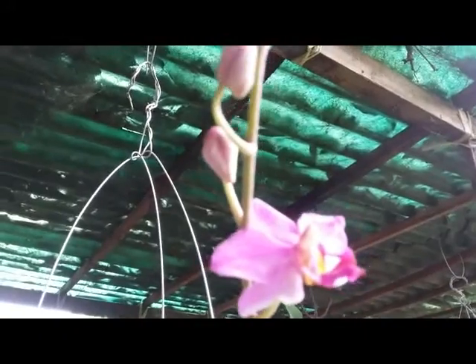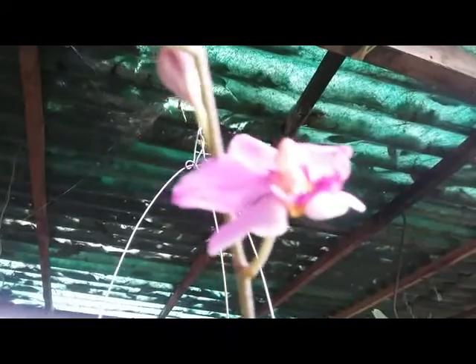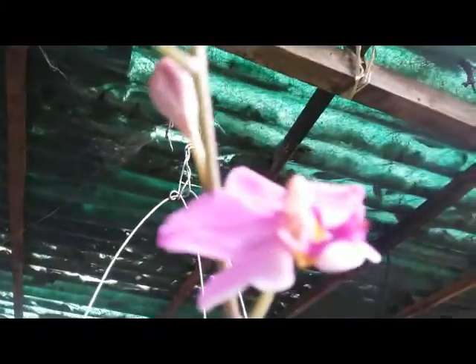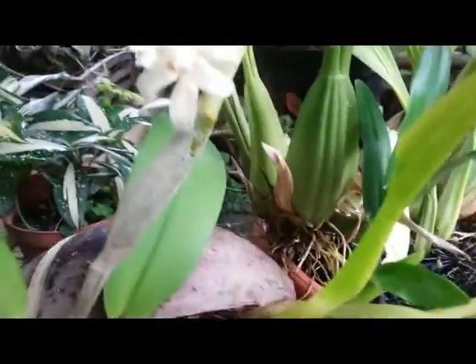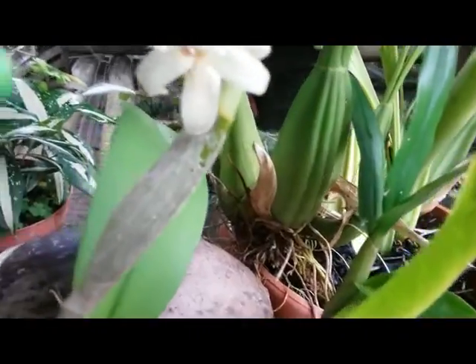Very beautiful — one bloom is opening up this morning. No fragrance, but this cute tiny flower is beautiful. The other one I have is a species orchid with a very strong fragrance, a very nice fragrance.